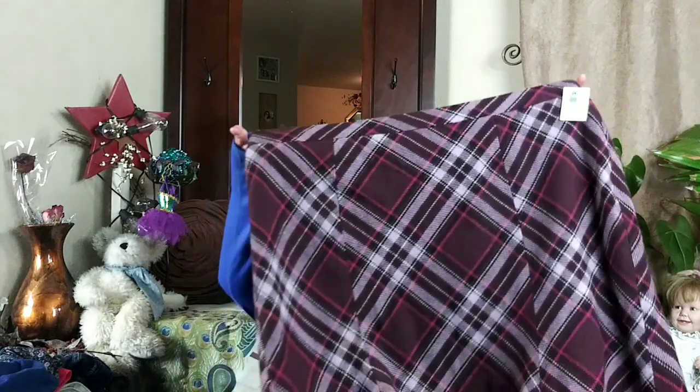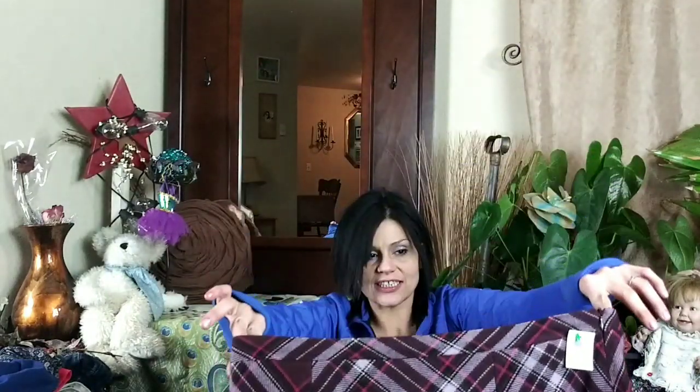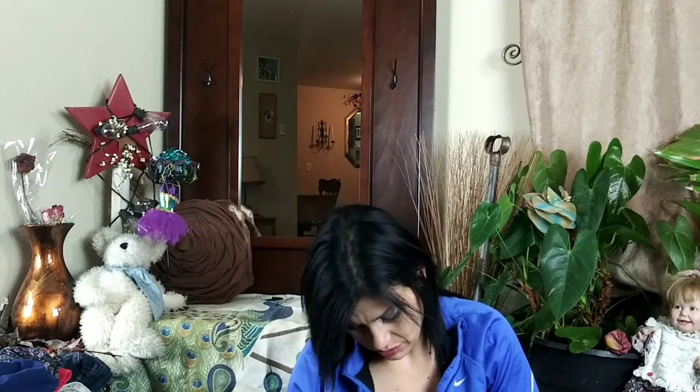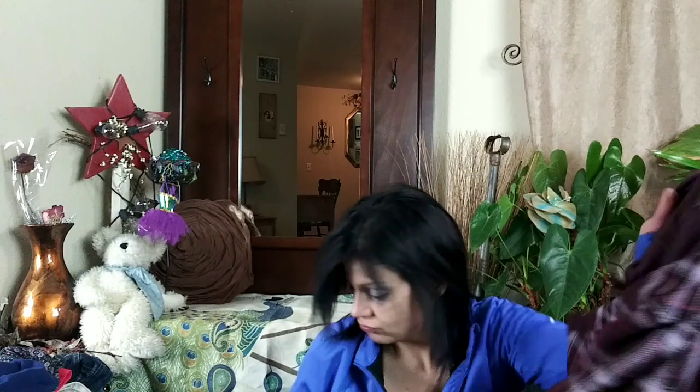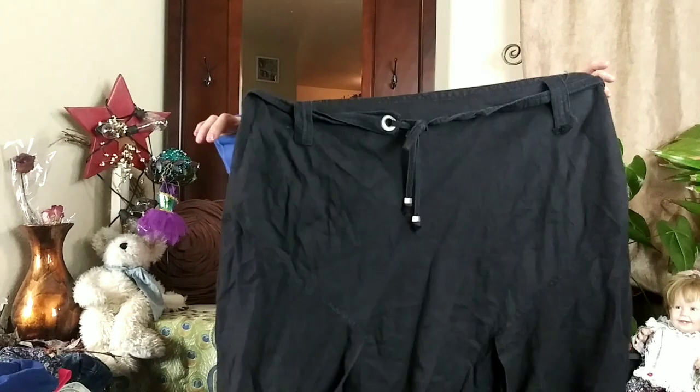I also got this Ann Taylor Loft soft plaid fully-lined skirt, size 12, with a side zipper and hook closure. It's purple and pink — really pretty, good condition, feels wooly. It's made in the Philippines from acrylic, polyester, and wool. I also have this linen and rayon blend plus-size midi skirt, size 2X, by Me Jane — that's a really pretty skirt.